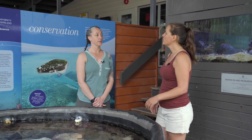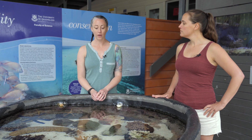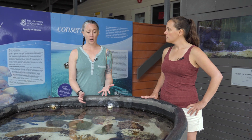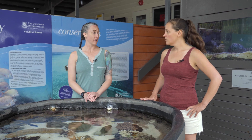Well, the first thing we can do is think about what coral, just like the ones in this touch tank, actually need to live and be healthy. And a great way to do that is to try to find a healthy reef and compare it to our unhealthy reef. When we compare the two, we can hopefully figure out what is going on in our unhealthy reef.